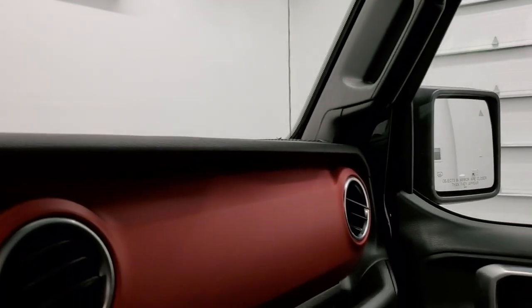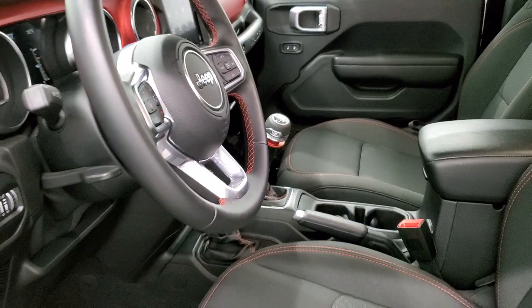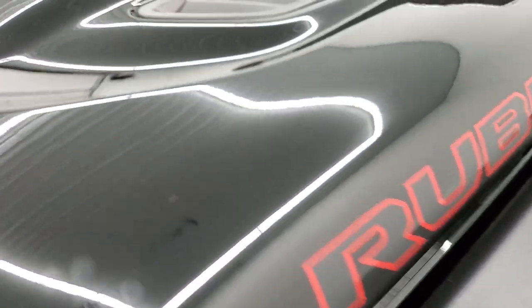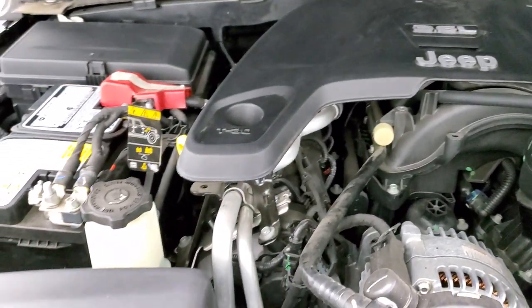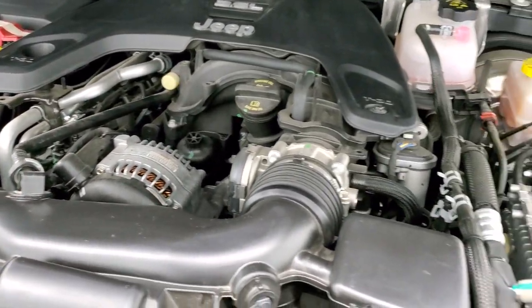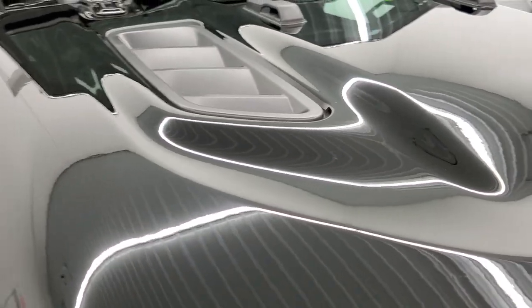We'll take a quick look under the hood and start it up. Tilt telescopic steering wheel as well. Under the hood, we have the 3.6-liter Pentastar V6 motor — the engine bay is very clean and it runs very smooth. This Jeep has been fully safety-inspected by our service shop, has a fresh oil and filter change, all the fluids have been checked and topped off, and this one is 100% ready to go.